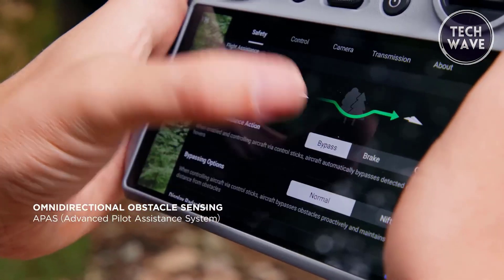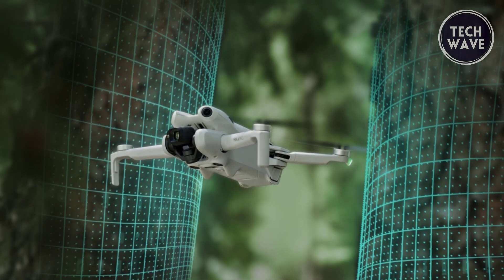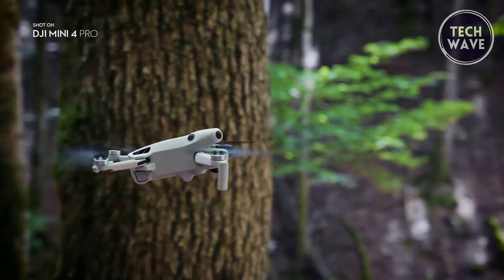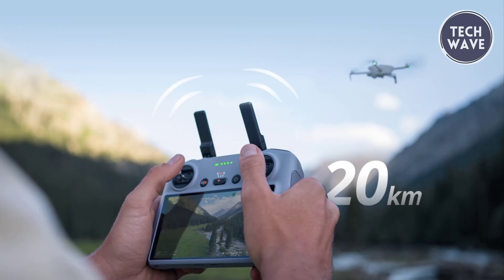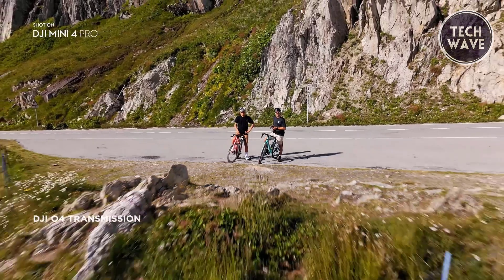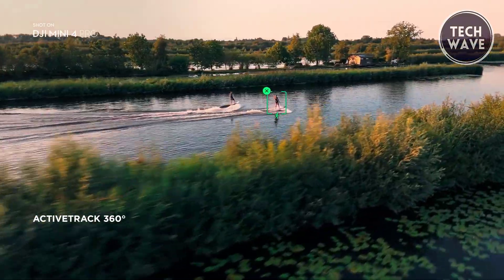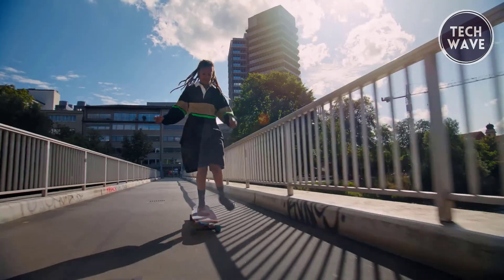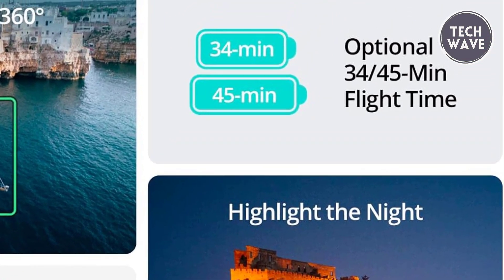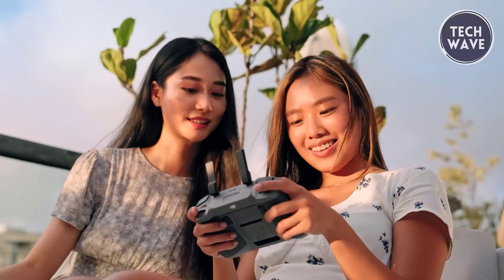Safety is paramount, and the Mini 4 Pro delivers with its omnidirectional obstacle sensing. Precise detection in all directions ensures a worry-free flying experience, even for first-time users. Extended battery life further enhances the drone's appeal, providing uninterrupted flights and liberating you from battery anxiety as you explore vast landscapes. Immerse yourself in real-time aerial footage with the Mini 4 Pro's 20km Full HD video transmission, ensuring lag-free image transmission and an unparalleled viewing experience. Customize intelligent tracking effortlessly with ActiveTrack 360 degrees, allowing beginners to capture smooth videos easily. The package includes the DJI Mini 4 Pro, DJI RC-N2, one 34-minute flight-time battery, and more. Ideal for beginners and meeting the needs of most drone users, the remote controller pairs seamlessly with a mobile phone for enhanced control.